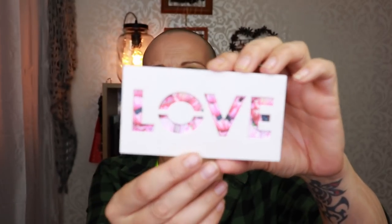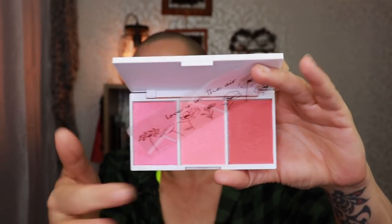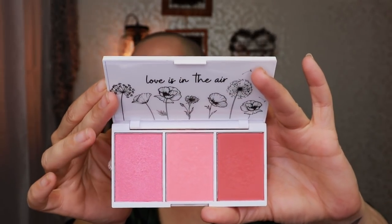Let's go to a blush palette. This is from Essence, from their spring collection — the Good Vibes Good Memories blush trio. And I freaking love this. I have used it so, so much. I usually list the makeup I have on in a video down in the description box, and this is the blush I use. It's so, so pretty.